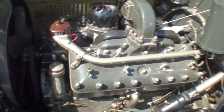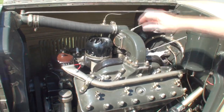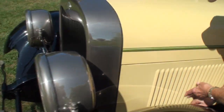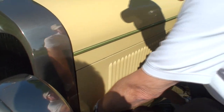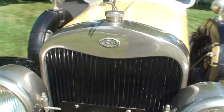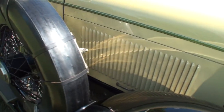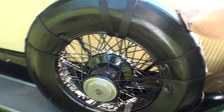Amazingly enough, they actually had a police flyer special that they sold to police departments. It's amazing that police departments would have a Lincoln, but they did it because quite often the bad guys — the gangsters — were also driving Lincolns, and the only way they could catch them was if they had a Lincoln too. So they had a police special based on this chassis.